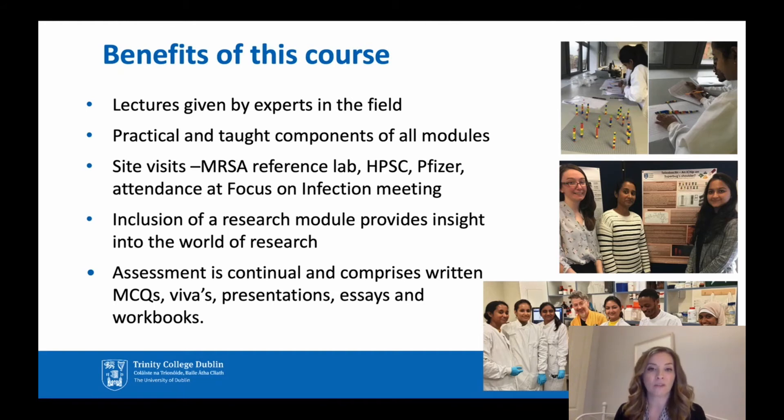We have examples of students over the past years using novel methods such as next generation sequencing, gaining experience putting together scientific and clinical posters, and also hands-on experience in the laboratory setting.